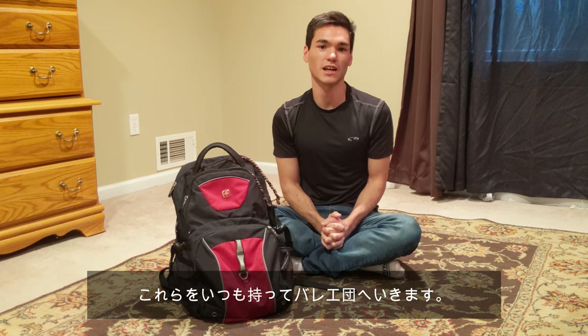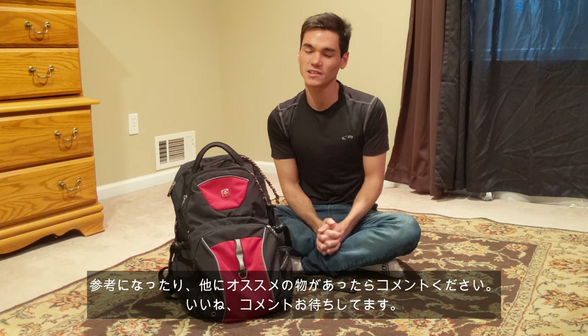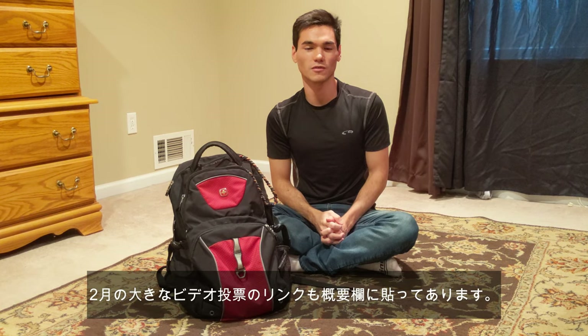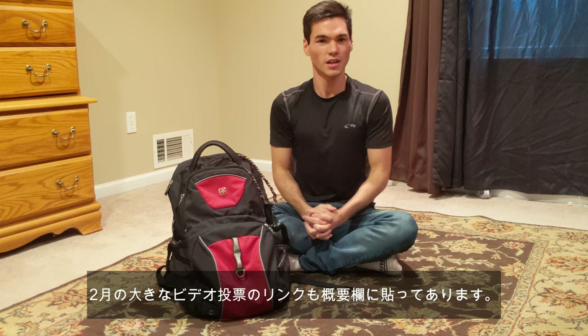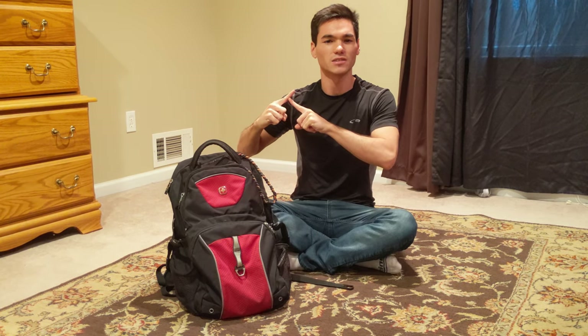So that is basically everything that I bring to the studio every single day. If you thought that was interesting, please let me know in the comments below. Also, if you want to vote on a longer video at the end of February, the link is in the description below. Please let me know in the comments below, and remember — we are HITTO!